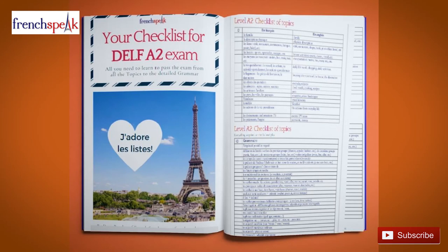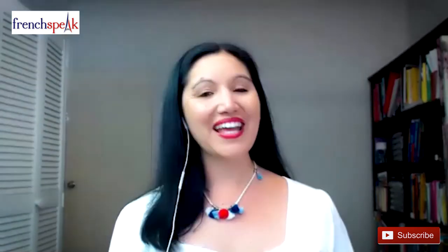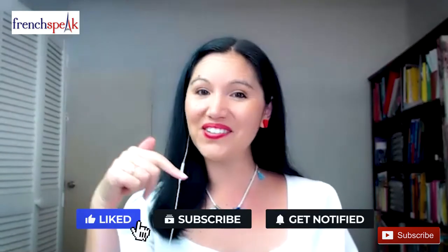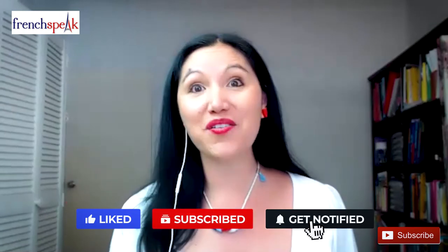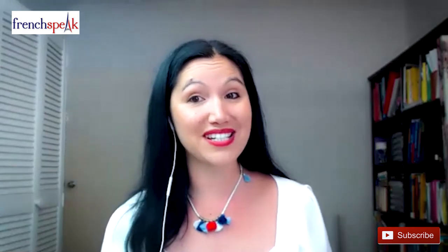I've created a free checklist just for the DELF A2 exam to show you exactly what you need to know. You can sign up for it — it's free, it's in the description below. I've put the link there for you and it will help you assess what to focus your study efforts on. If you liked this video, I'd be so grateful if you gave me a like, subscribed to this channel, and shared it with anyone else who is actively learning French or preparing for French exams.